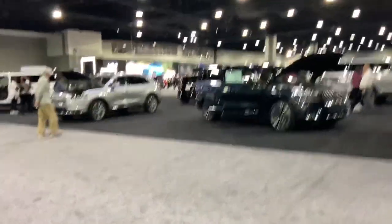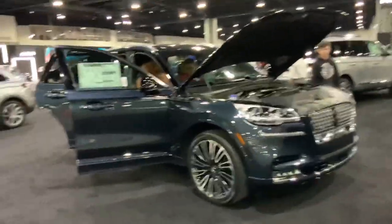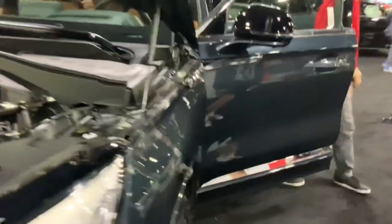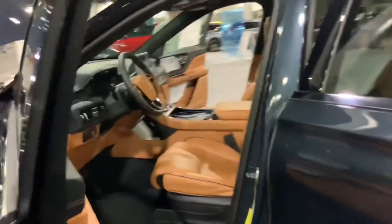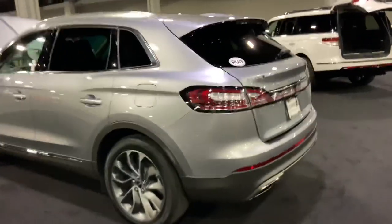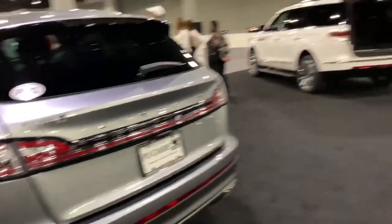And here's Lincoln over here, which is Ford's subsidiary. Whoa, the new Aviator — it looks pretty luxurious on the inside. And I'm not sure what this one is, although it looks kind of ugly.